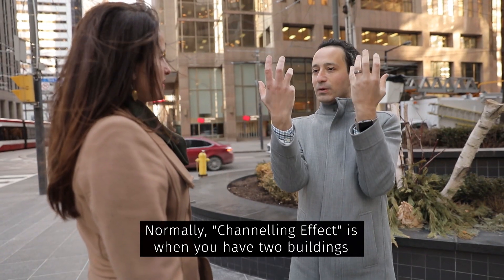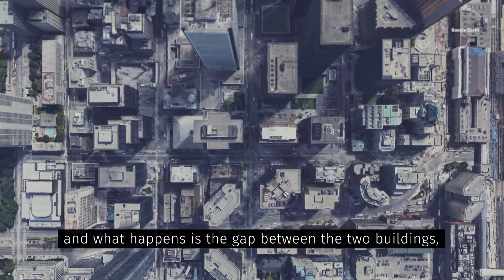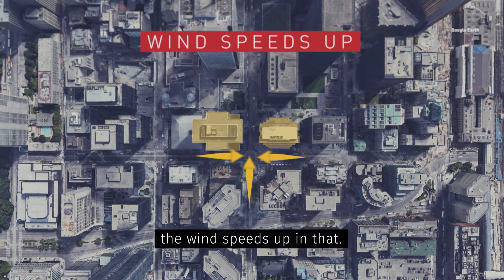Normally there's a channeling effect when you have two buildings beside each other facing the wind. What happens is the wind speeds up through the gap between the two buildings.